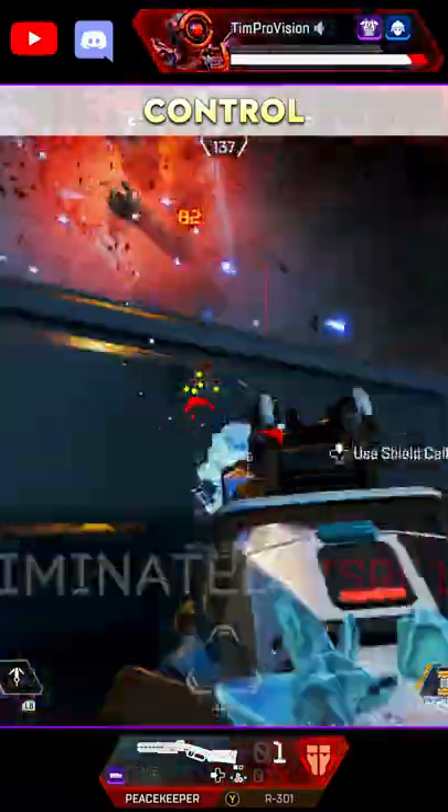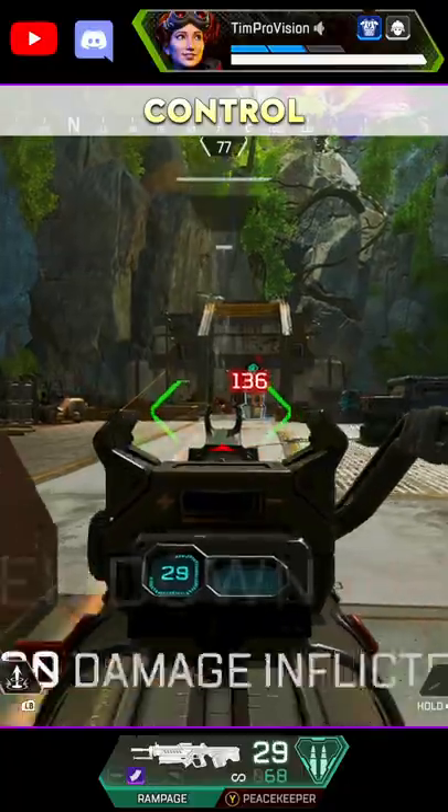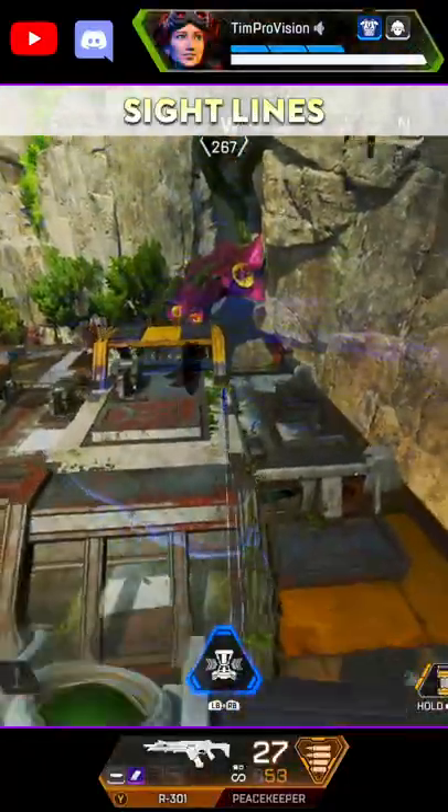Second to this is going to be the barrel stabilizer. While it is kind of a convenience item, it's going to extend your range and you're going to have increased control, which is going to increase your killing potential.